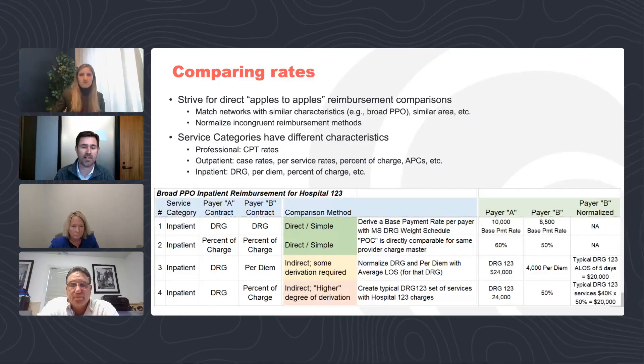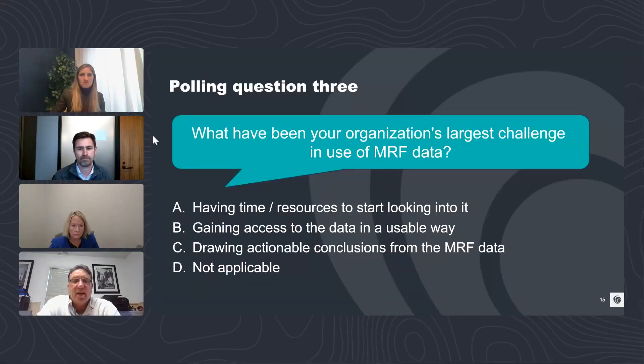We received several questions on how comparable the data is across providers. That is the fundamental challenge with using this data for competitive intelligence — getting that apples-to-apples comparison. There are real methods here, and taking care to make sure you're making apples-to-apples comparisons is important.